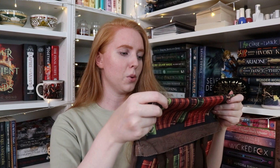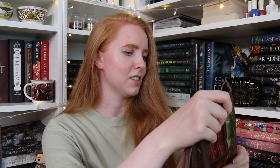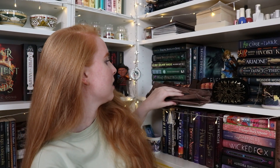It would be easier to say which ones I don't own. I don't have The Winter Night Trilogy, Spin the Dawn and Unravel the Dusk, Unravel Me and Ignite Me — though I do have Shatter Me — and I don't have Morning Star, but I do have Red Rising and Golden Son. The rest I have. Should I be concerned? I have a lot of books.